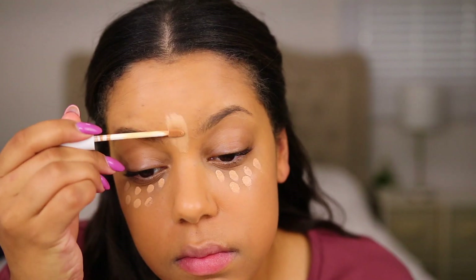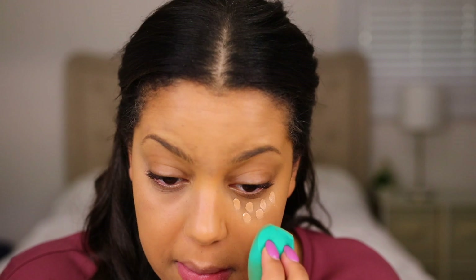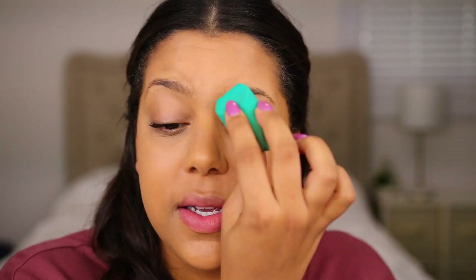Next we're going to go in with the Milk Makeup Flex Concealer — and you're probably like, girl, I thought you said this was Milk and Glossier. Don't worry, Glossier stuff is coming. This is in the shade Medium. I'm grabbing a sponge from Sephora — I'll link it in the description box, it's a really awesome sponge if you don't want to splurge on an actual beauty blender. I feel like this concealer is nice, but it's not giving me insane coverage — which I guess is to be expected from a minimalistic brand. But also, I don't sleep, your girl's got bags, so work with me.